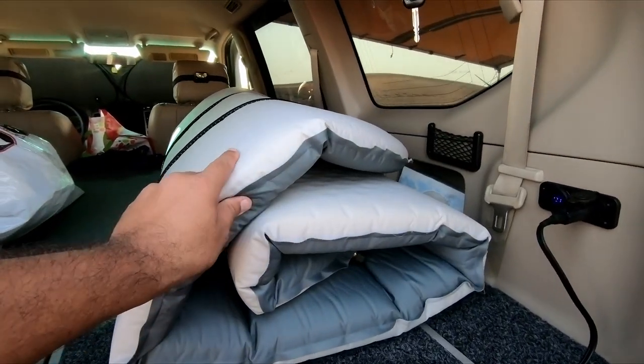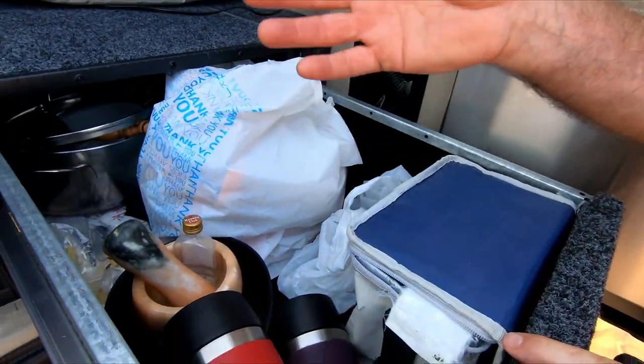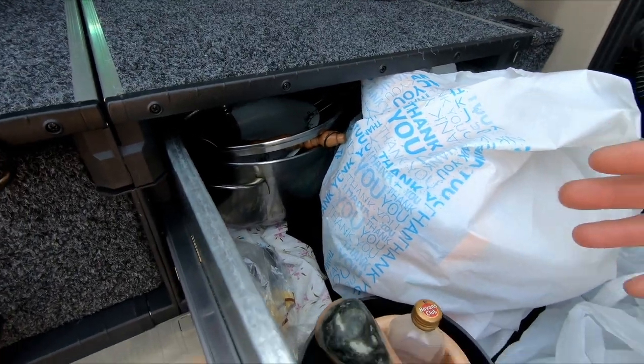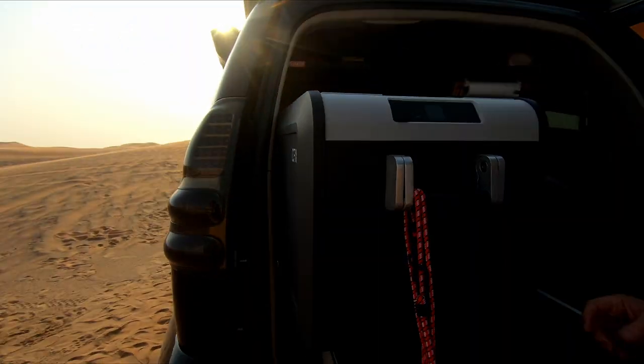This is the mattress - it rolls over and opens so they can sleep inside. These are the drawers where they put all camping gear and food. It's a little messy because they're packing up to go home, but on longer trips they store clothes here too. One drawer slides out.